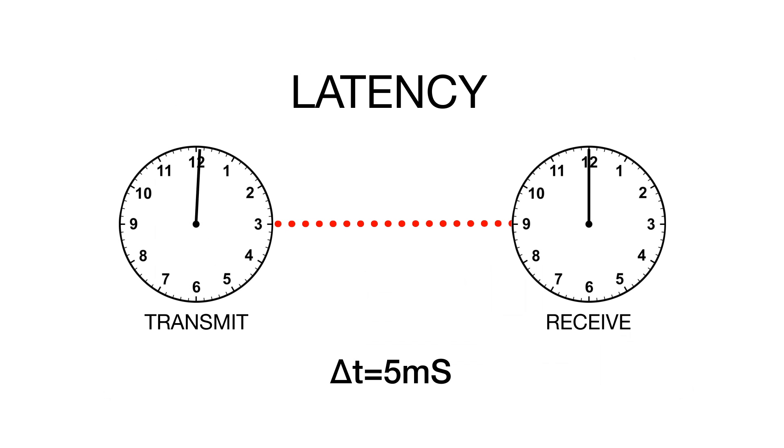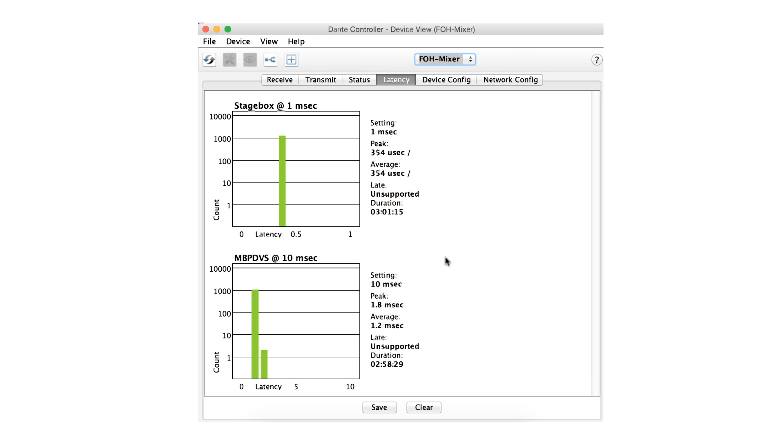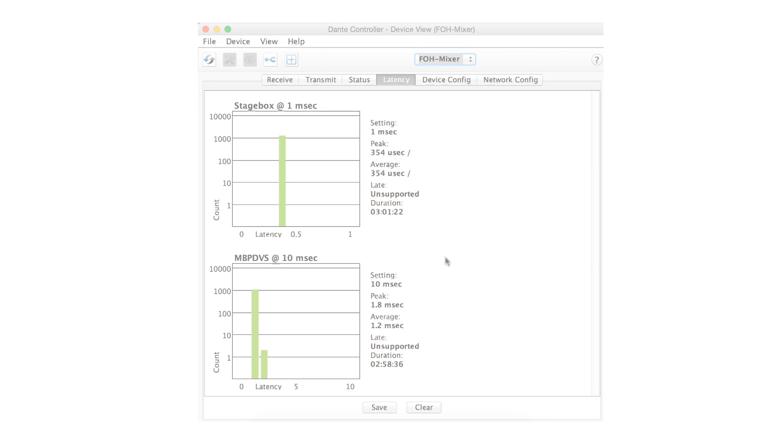Latency — the time delay required for digital transmission and signal processing — has long been a critical parameter in audio networks when working with live music performances and recordings. Early technologies often sacrificed flexibility in order to reduce latency. With Dante, you have it all: easy, unlimited connections with fixed latency as low as 150 microseconds. Latency is 100% consistent in Dante, and adjustable per device as desired. Dante provides tools that allow you to set system latency to optimal values.